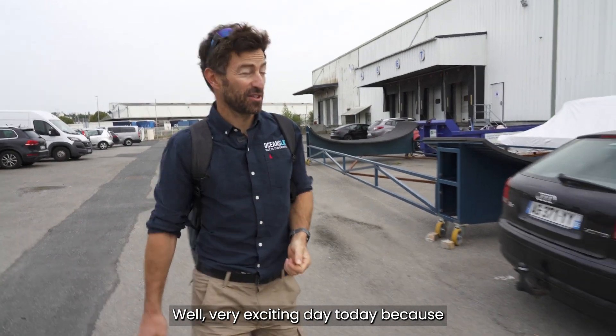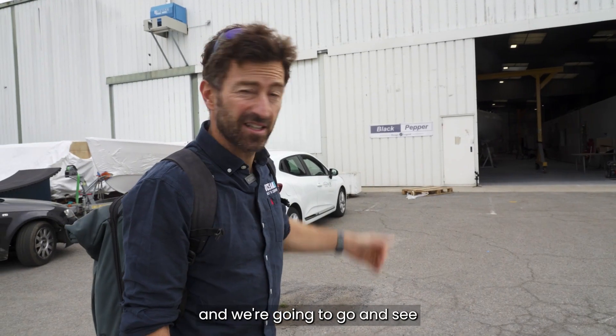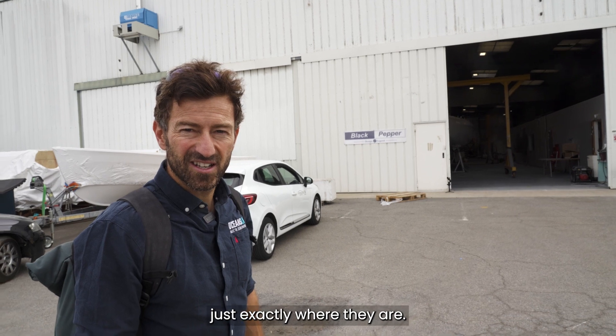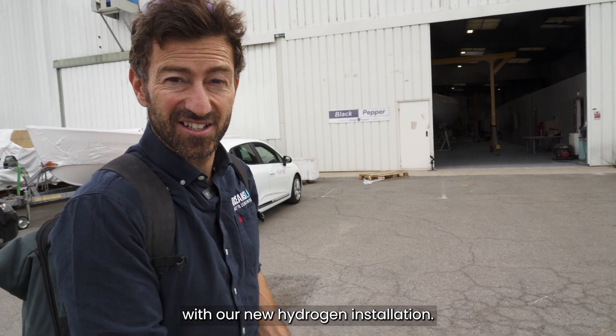It's a very exciting day today because the boat is now in France. We're going to go and see how things are starting, exactly where they are, and check out what's happening on the energy system side with our new hydrogen installation.